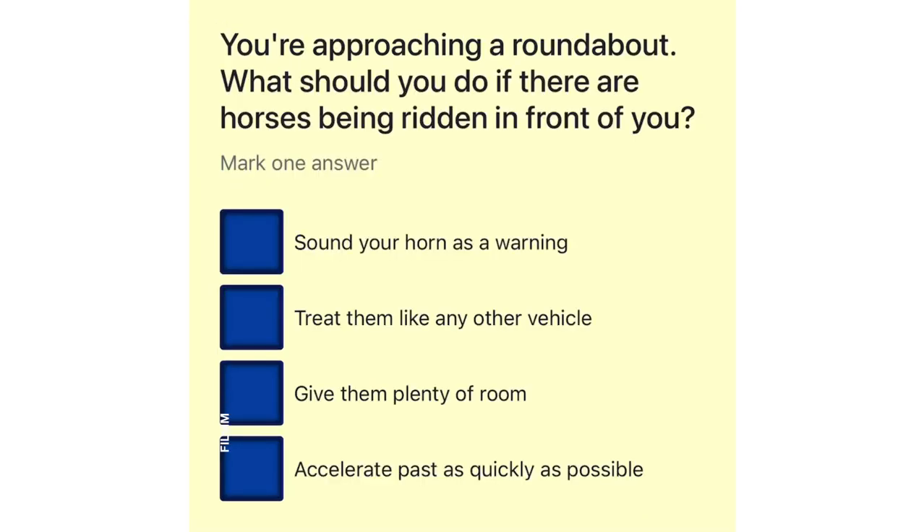You're approaching a roundabout. What should you do if there are horses being ridden in front of you? Sound your horn as a warning. Treat them like any other vehicle. Give them plenty of room. Accelerate past as quickly as possible.